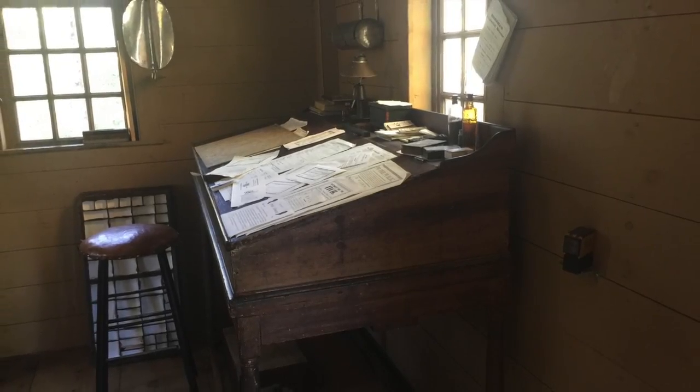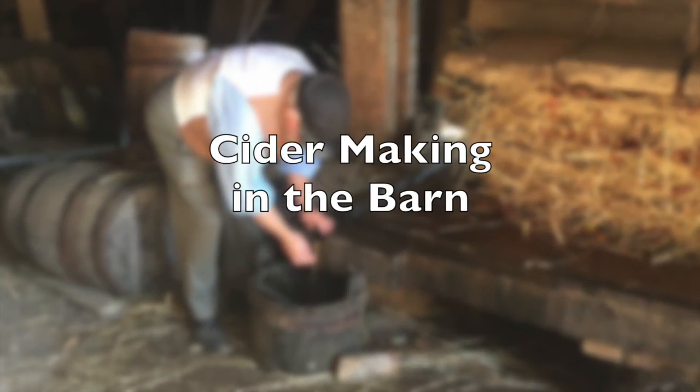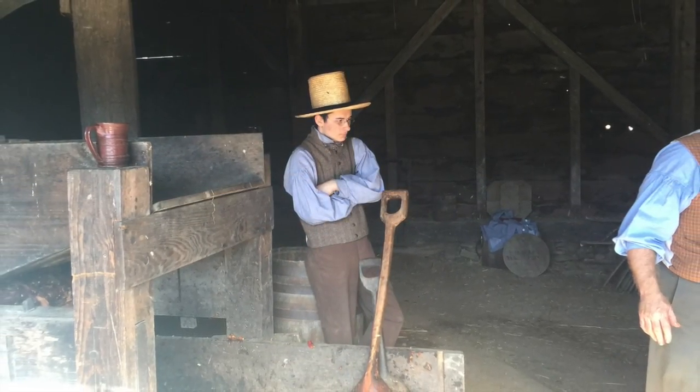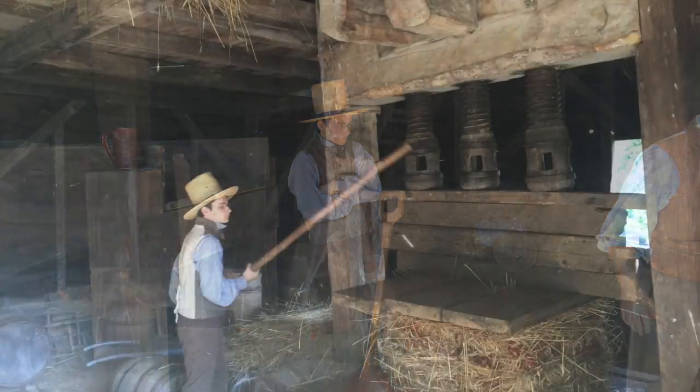We will move along outside to the barn area where cider was made, which in this case was hard cider, a very popular beverage back in the 1830s.